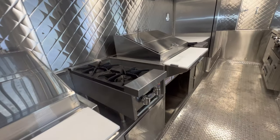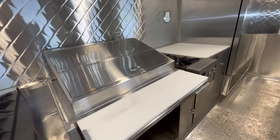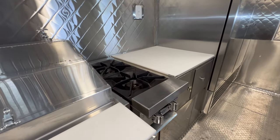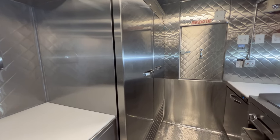Open top burners. Another double steam table. Another set of open top burners. A second prep table. And a double door reach-in refrigerator.